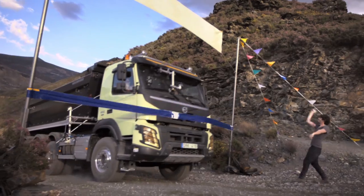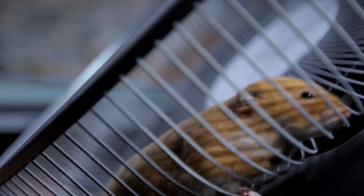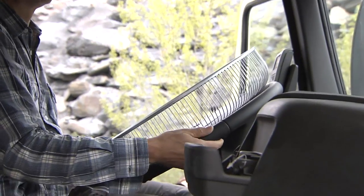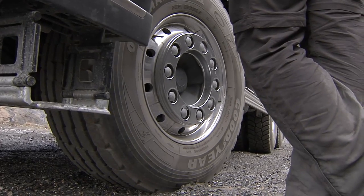Volvo Trucks let a hamster steer their new Volvo FMX out of a quarry in the spectacular film 'The Hamster Stunt.' The key factor behind the successful test is Volvo Trucks' new patented technical innovation: Volvo Dynamic Steering.